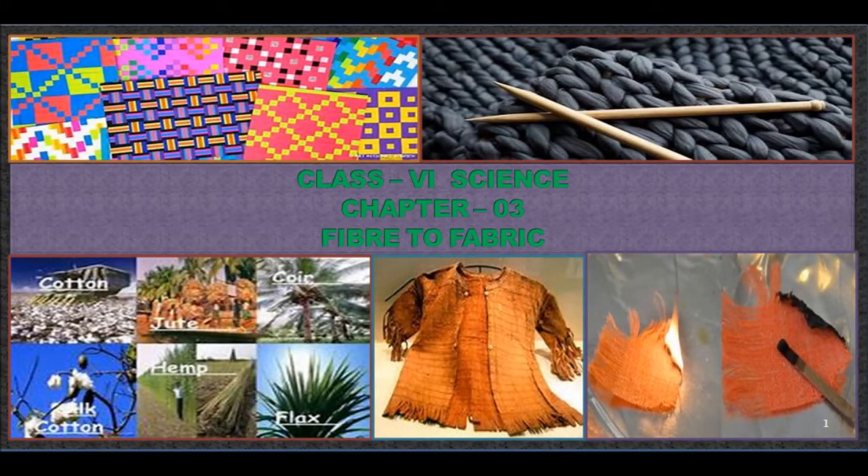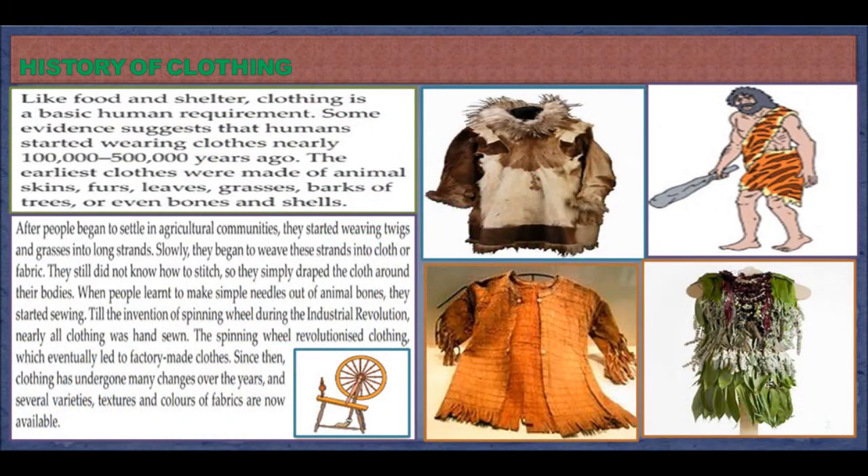Chapter 3: Fiber to Fabric. History of Clothing. Like food and shelter, clothing is a basic human requirement.